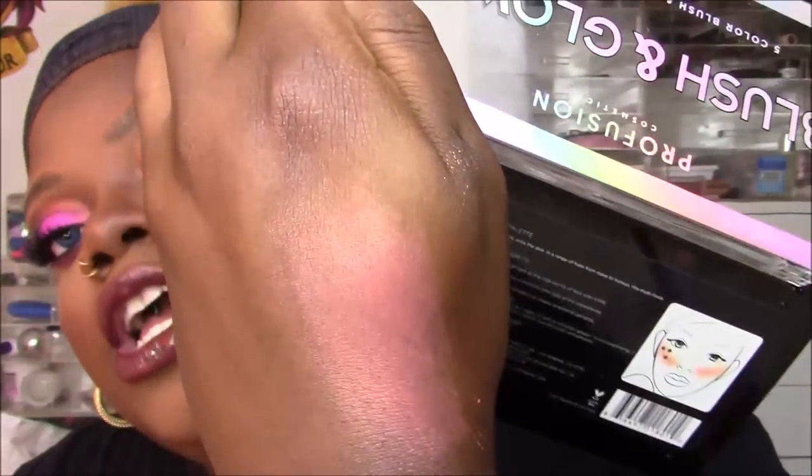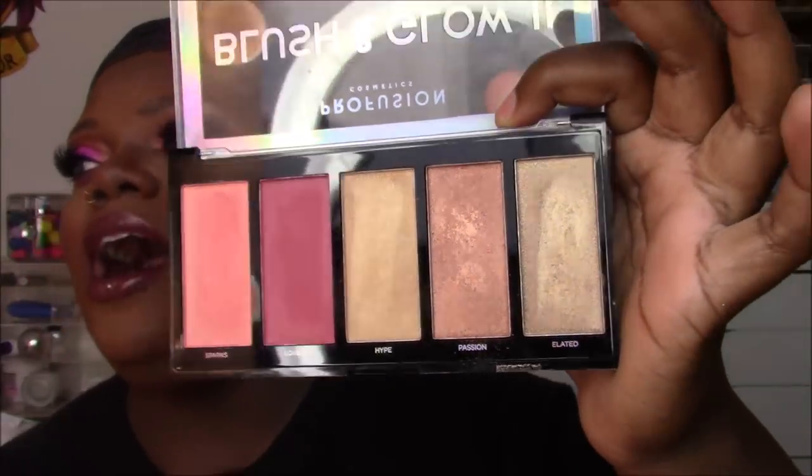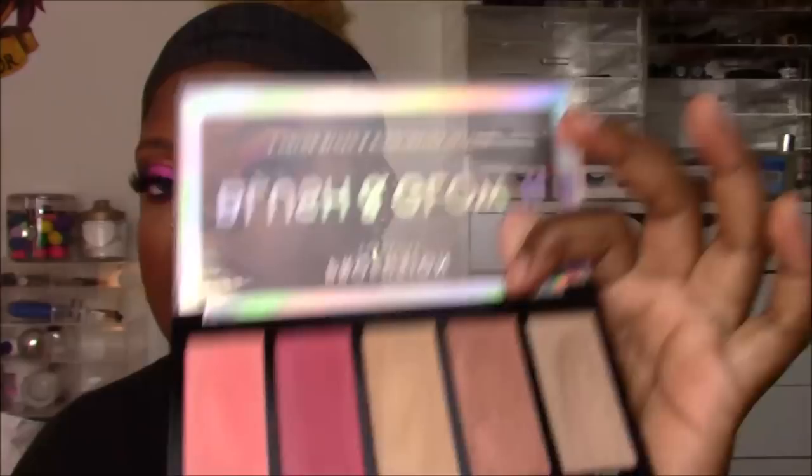The Blush and Glow 2 is definitely women-of-color and brown-girl friendly. The two blushes are Sparks — a peachy golden glow — and Lovejoy, which is matte. Sparks is wonderful on my skin; it's one of those blushes where you almost don't need separate highlighter. The three highlighters are varying shades of gold and honey gold: a 14-karat gold, a light champagne gold, and a more copper-bronzy shade. I love the mixture of Sparks and Lovejoy together.